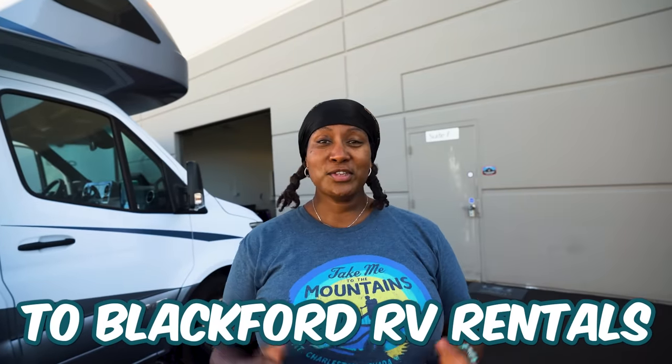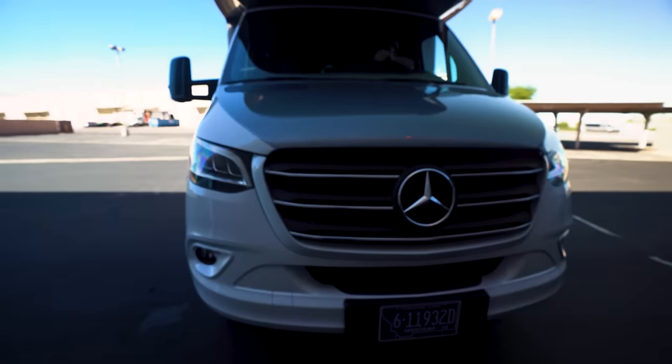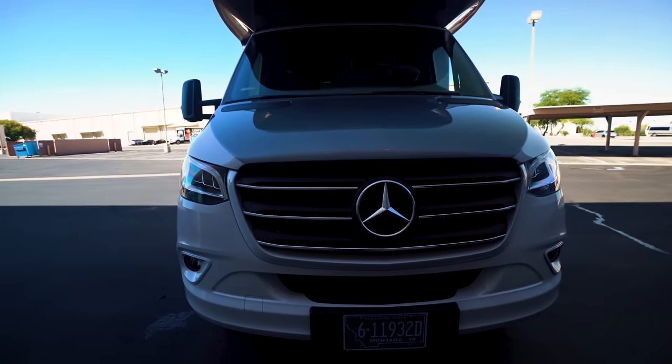That's right — we swapped Desert Snow for a brand new 2023 Winnebago View, and thank you so much to Blackford's RV Rentals here in Las Vegas for giving us this while Desert Snow is getting his repairs taken care of. So we have a full trip ahead of us.